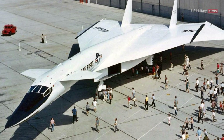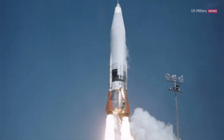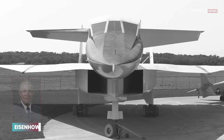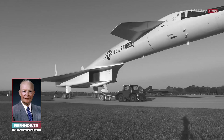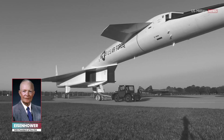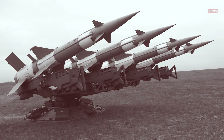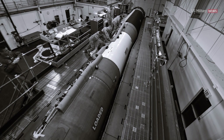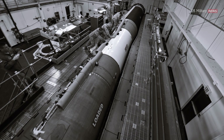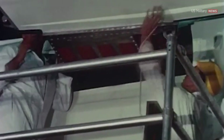Another nail in the coffin for the XB-70 project was the development of ICBM missiles in the late 1950s. The Valkyrie was specifically designed to carry heavy nuclear weapons, but now the ICBMs threatened the role of the aircraft. President Eisenhower was not a big believer in the Valkyrie project, as he saw no real need for the aircraft. His main points against it were the same: rockets and missiles were a threat, and ICBMs were a cheaper, more effective way of doing the same thing.